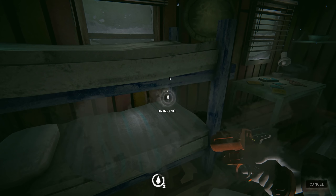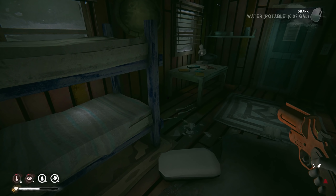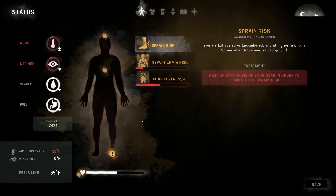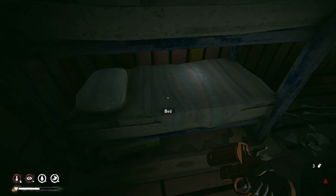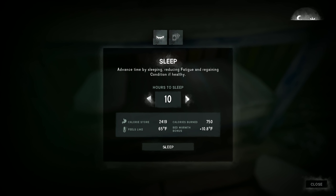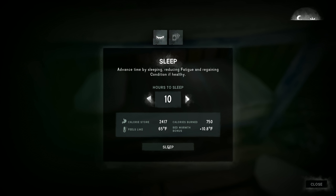We have plenty of food. Going to top up on water. You know what — I think I'm just going to sleep without using any tea, save that for emergency purposes. Let's get ourselves 10 hours of sleep. See you guys in the early morning.